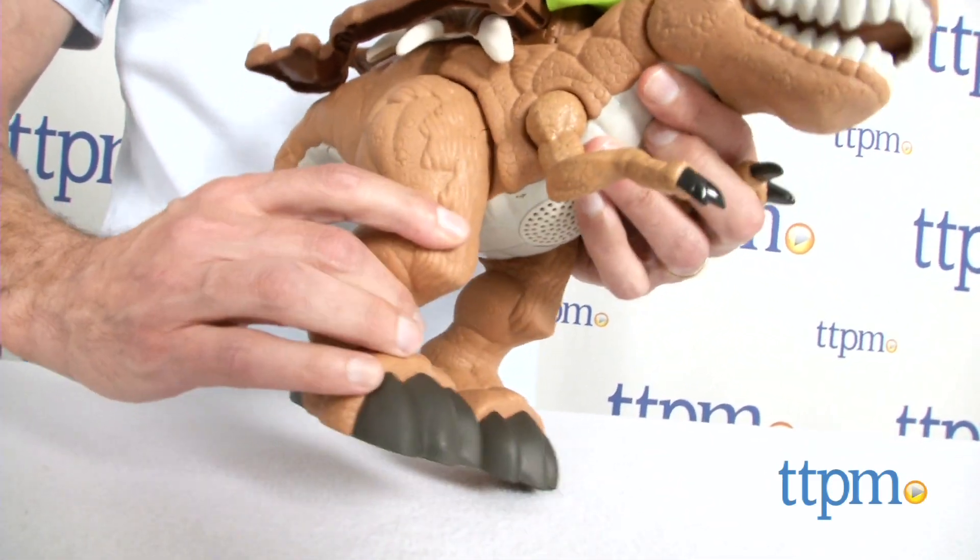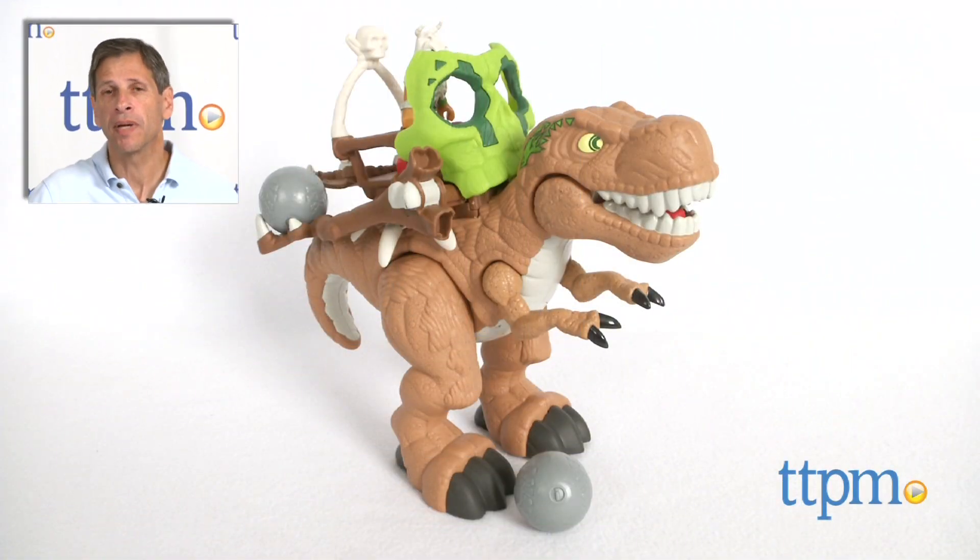Now, this is age-graded 3 and up from Fisher Price. For where to buy and current pricing, visit us at TTPM, and subscribe to our YouTube channel for more reviews every day.